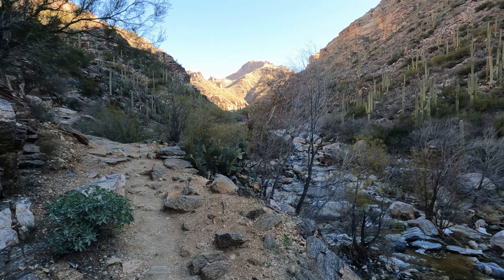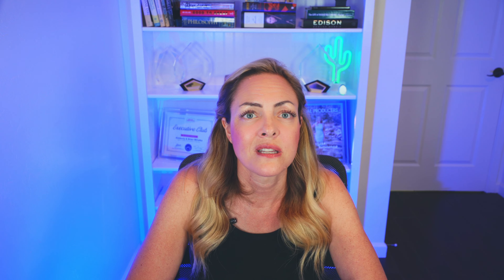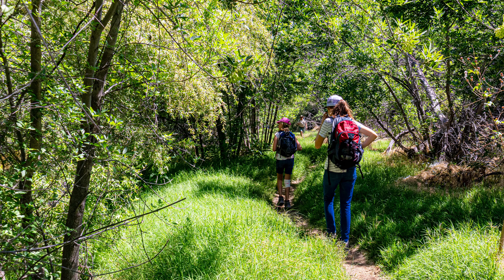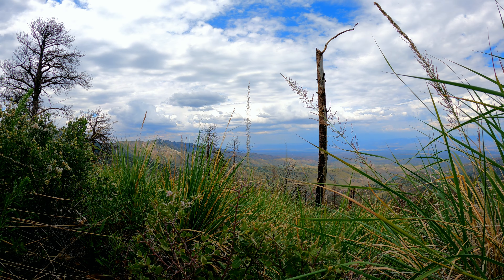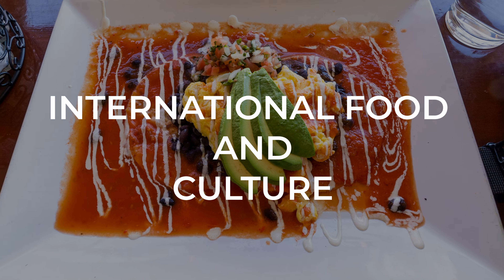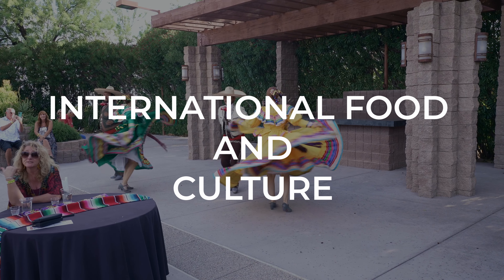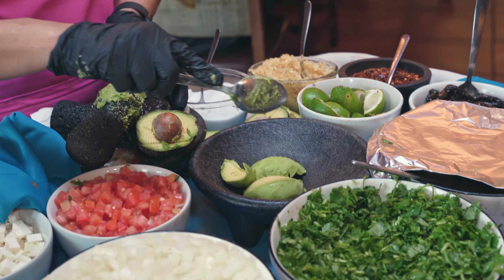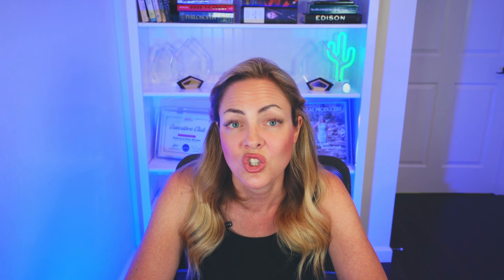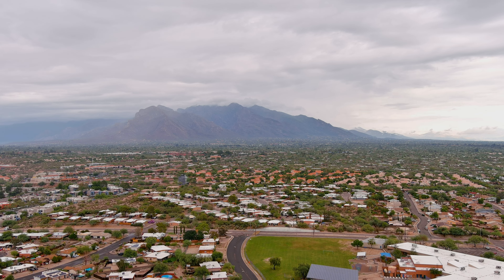H also stands for hiking. Tucson is completely surrounded by mountains — the Santa Catalinas to the north, the Rincon Mountains to the east, the Santa Ritas to the south, the Tucson Mountains to the west, and the Tortolita Mountains to the northwest. As such, we are a hiker's paradise. My favorite trails are in Sabino Canyon during fall, winter, and spring, and on Mount Lemmon during the summertime, because Mount Lemmon's peak is always 15 to 20 degrees cooler than in the city of Tucson.